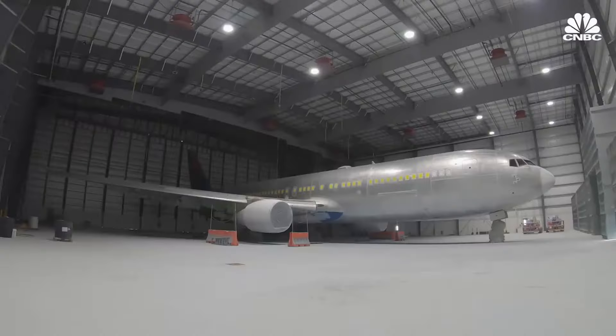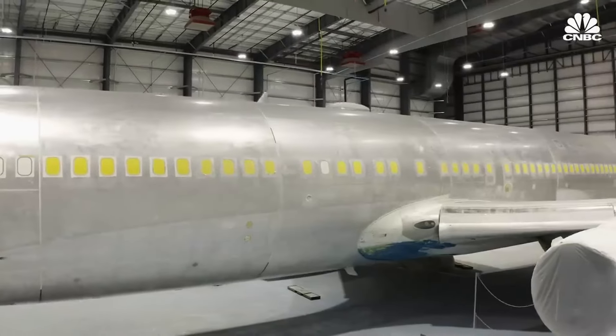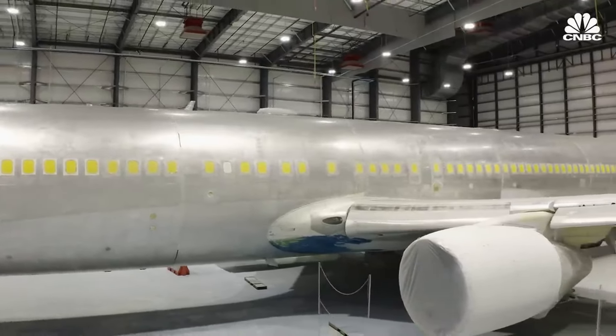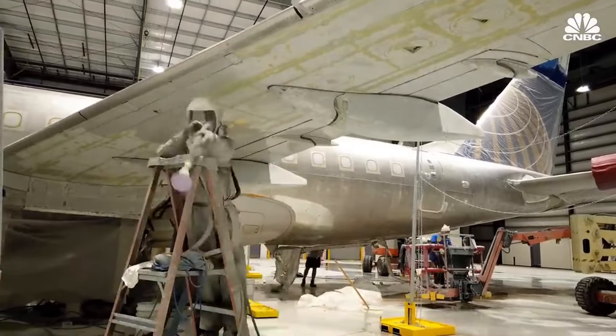Painting an airplane isn't just about making it look good — it's about protection, performance, and identity. A good paint job acts as a shield, protecting the aircraft from the elements and enhancing its aerodynamics. It's like a suit of armor that also makes the plane faster.